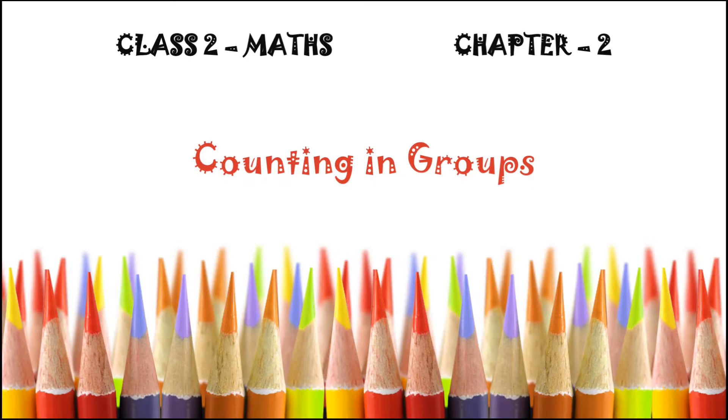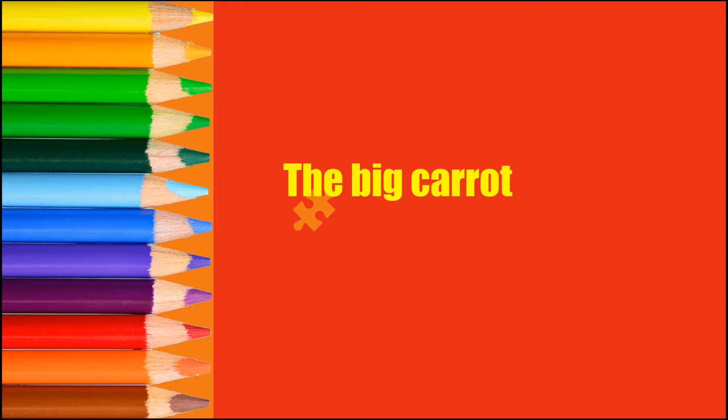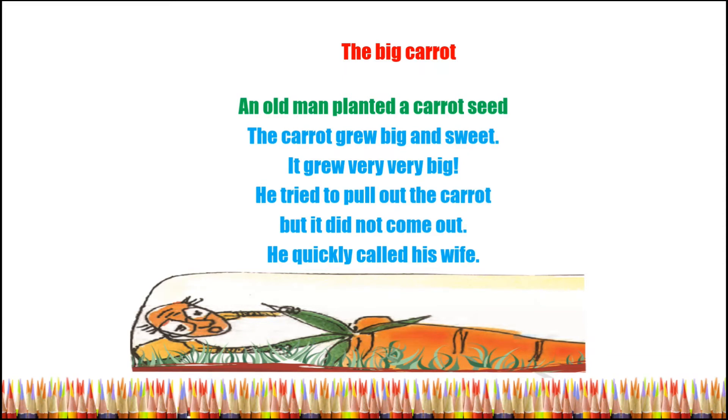Good morning children! Let us continue the chapter 'Counting in Groups.' Today we are going to learn a very interesting story: The Big Carrot. An old man planted a carrot seed. The carrot grew big and sweet, it grew very very big.